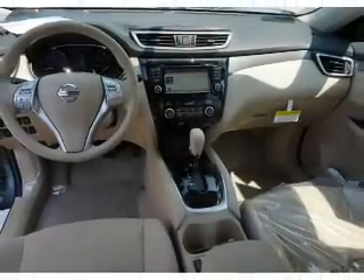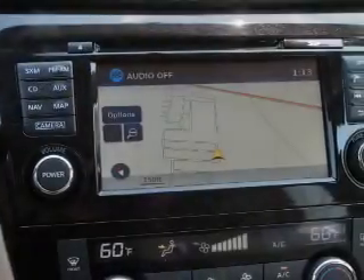Steering wheel controls, push button start, automatic climate control, a backup camera, curtain head airbags, front airbags, and side airbags.